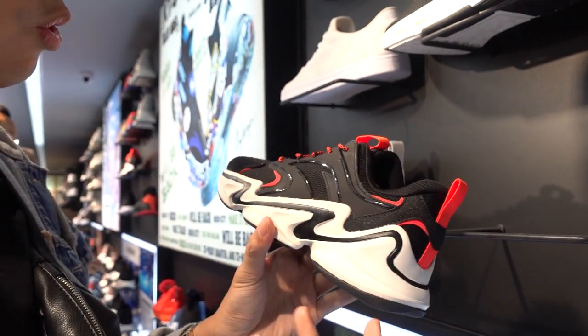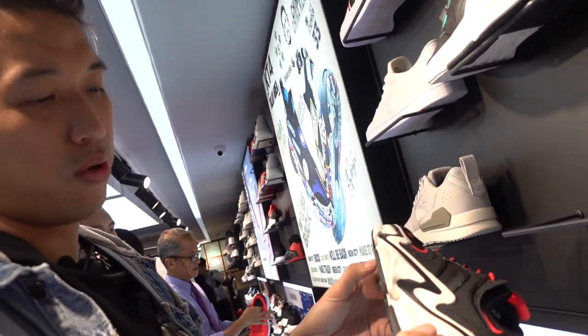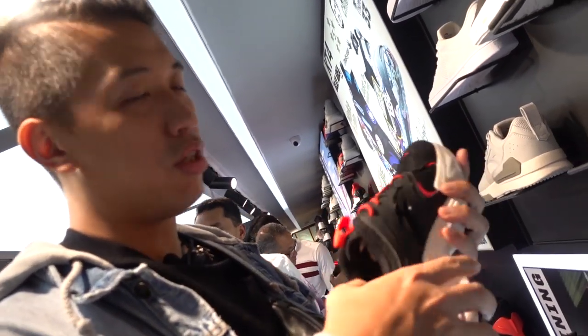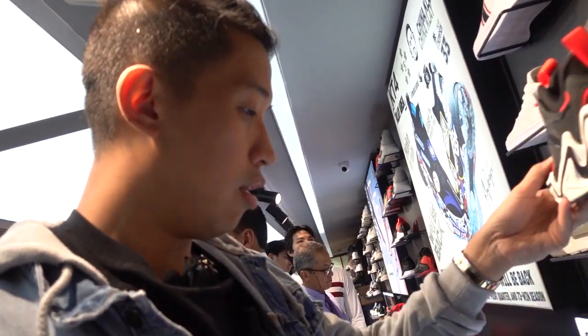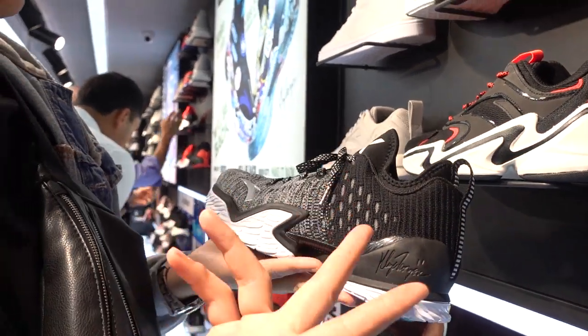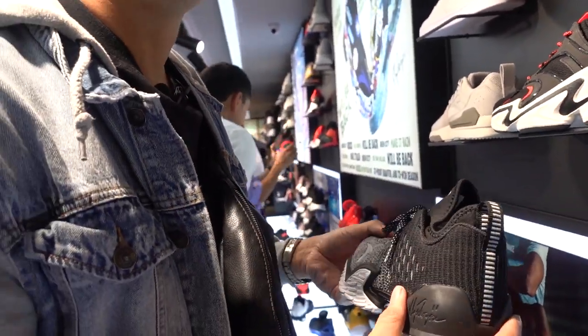One of them is this — it looks like a dad shoe. I think this is also either a shock or a flash foam, and it looks very comfy. And of course, they have the KT3s. This is the Oreo colorway KT3s.